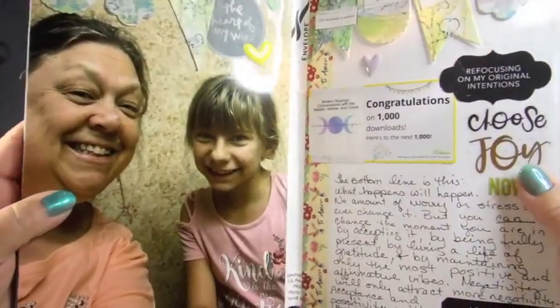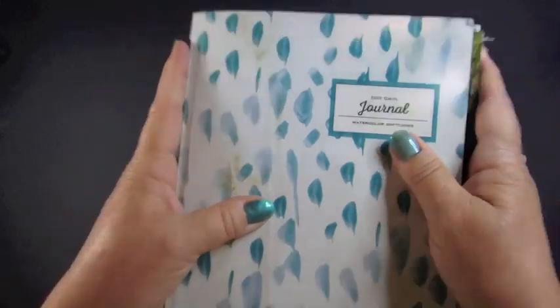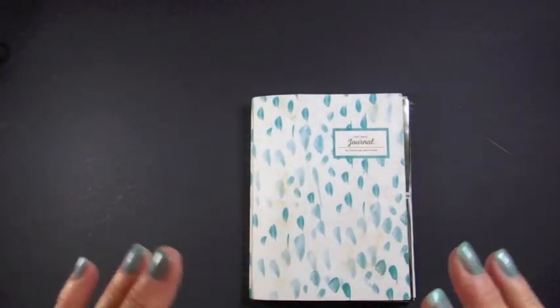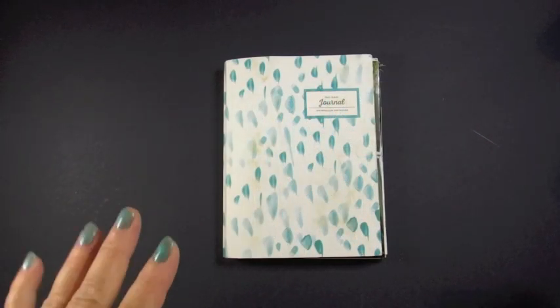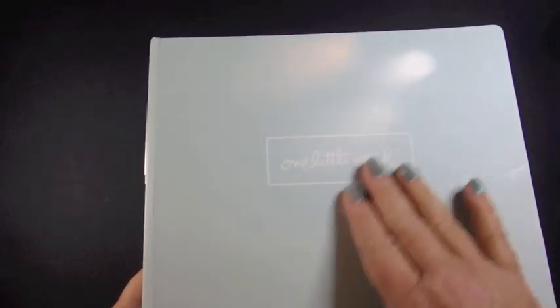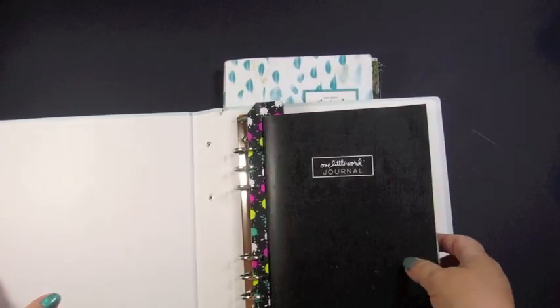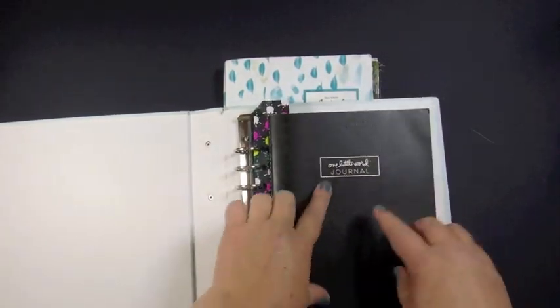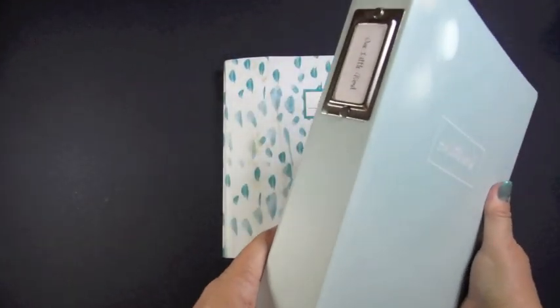Let me pause for a moment and go get the album that this is going to go in, and I will show you what I did with the pages I took out of it. Over the last few years I've been using the six by eight albums, sometimes from One Little Word, sometimes one of the Christmas albums.